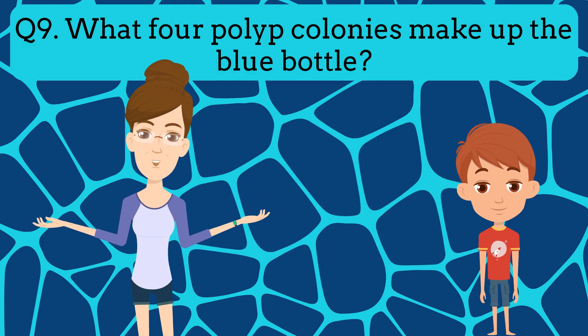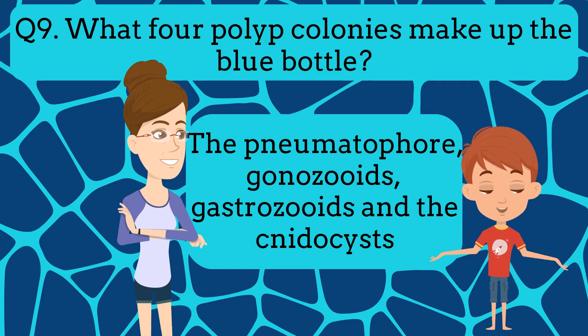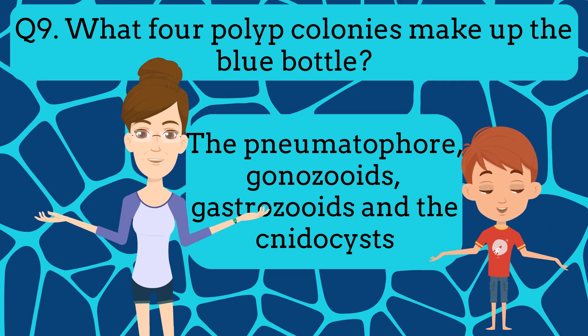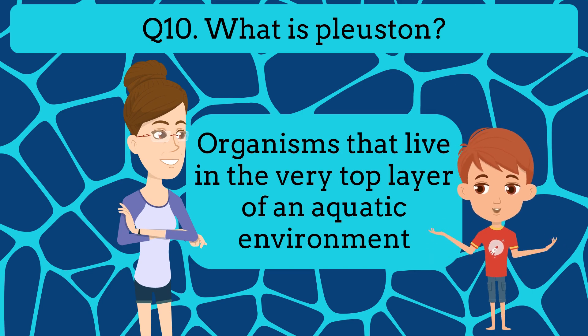Question nine: What four polyp colonies make up the blue bottle? The pneumatophore, gonozooids, gastrozoids, and the nematocysts. And your last question, question ten: What is Pleuston? Organisms that live in the very top layer of the aquatic environment.